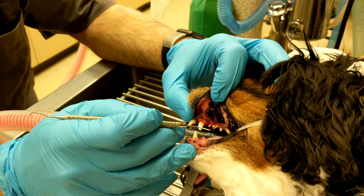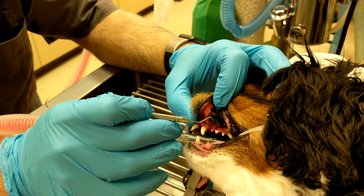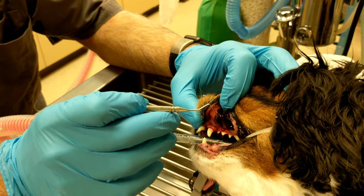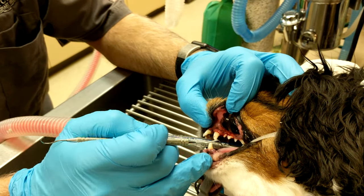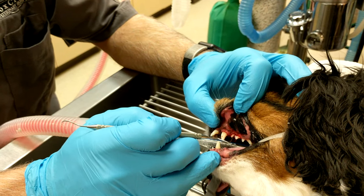The gums have receded and reabsorbed part of the bone around the ligaments of that tooth, and I can just pass my probe right through the middle of that tooth — through the two roots. Unfortunately, that tooth is going to need to be removed. We're going to do some x-rays first to confirm, but a grade 3 furcation is not good.